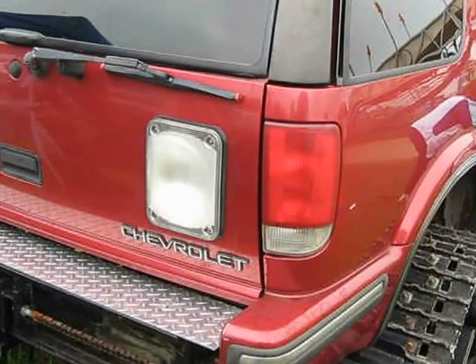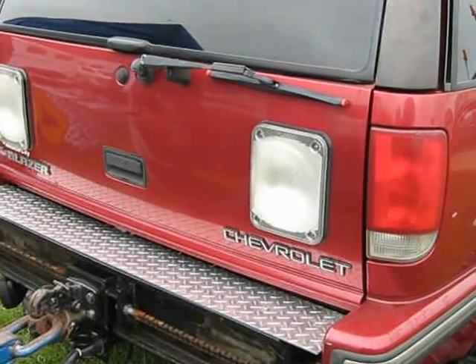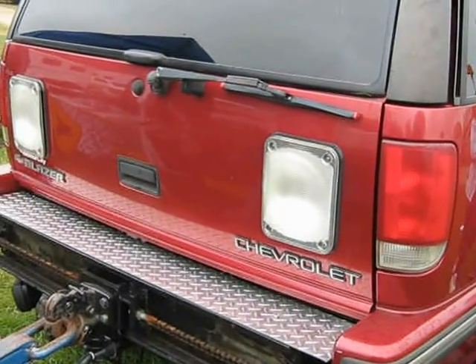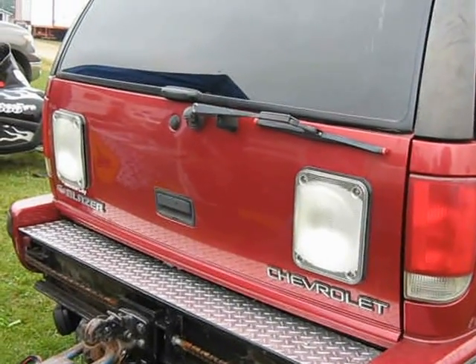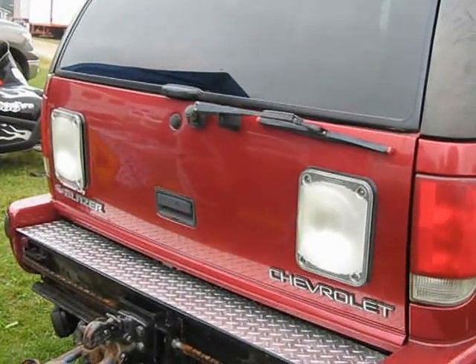I remember the first time I saw one of these, just driving in the field. It was just a blue little SUV driving in the field. I'm like, what in the world is that?